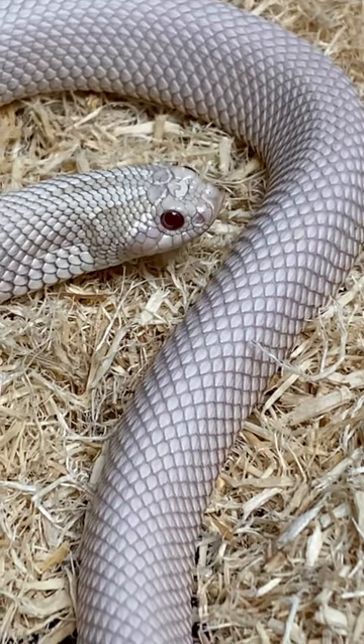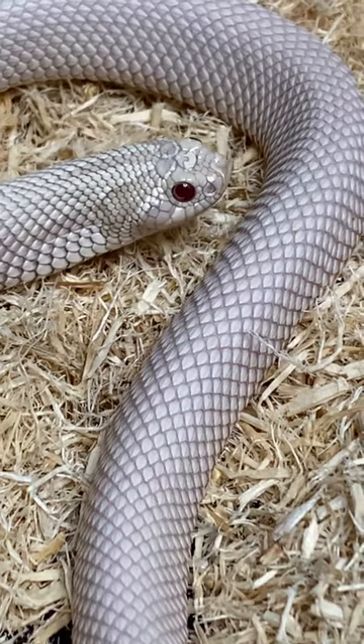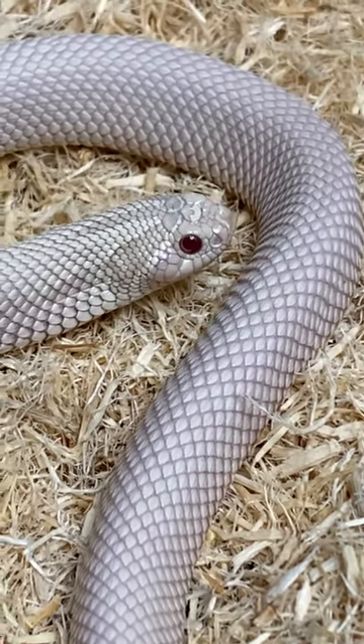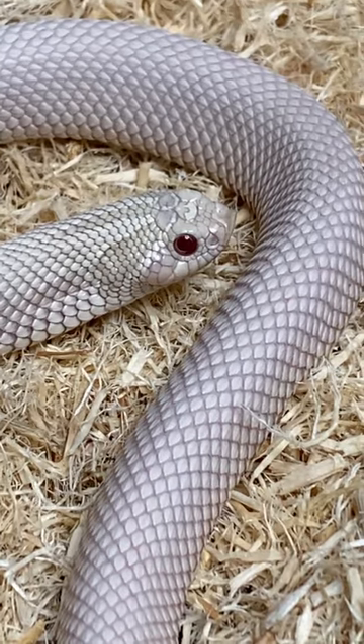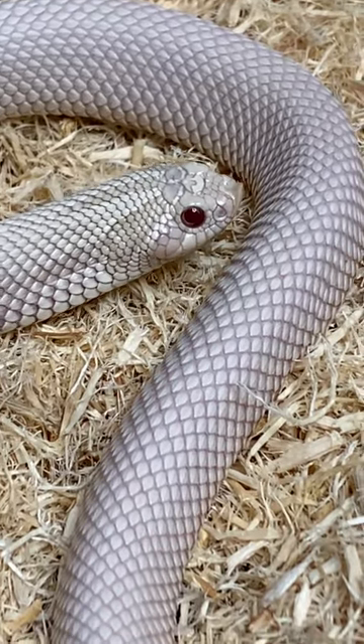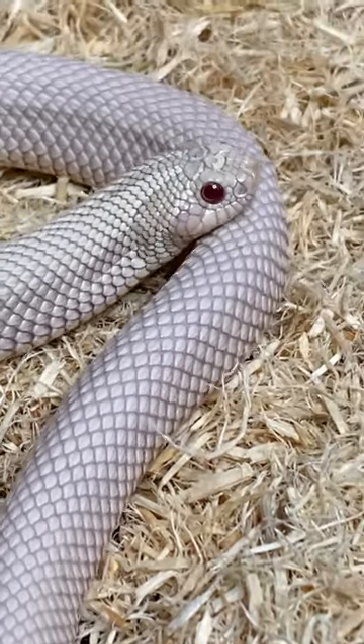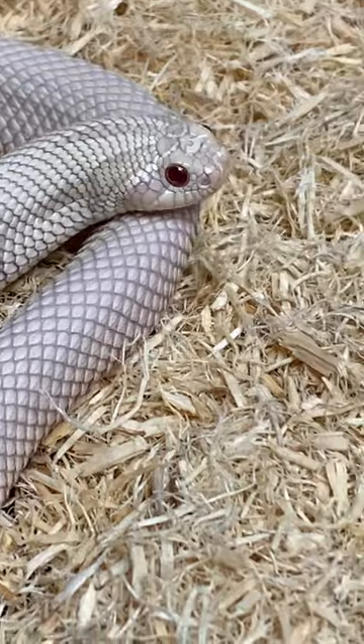Hi everybody, today I want to show you Seraf. I know I showed her to you a lot. She is so stunningly beautiful, I just can't get enough of her. So this is Seraf. She is my super yeti western hognose snake. She's about a year old, so she's not going to be breeding for at least two more years, but look at her. She is absolutely stunning.